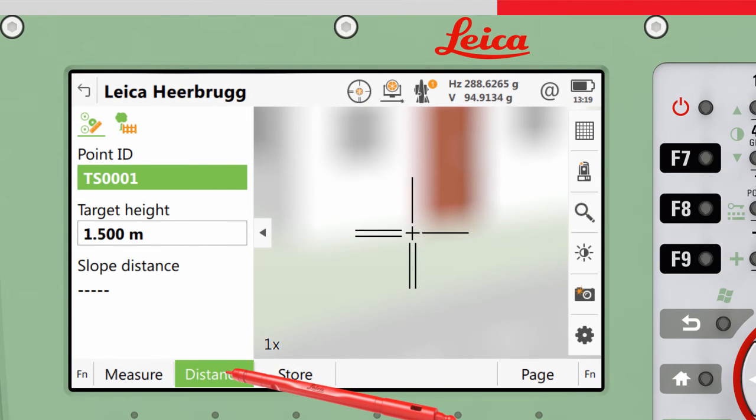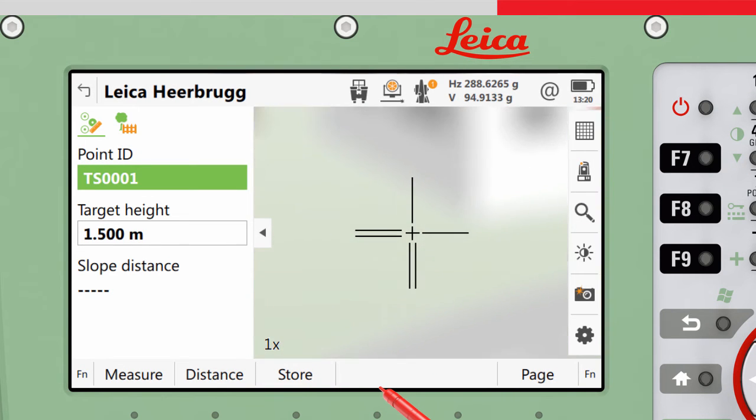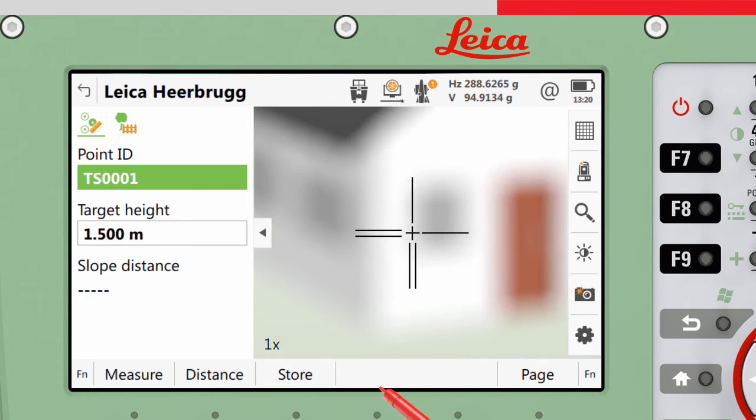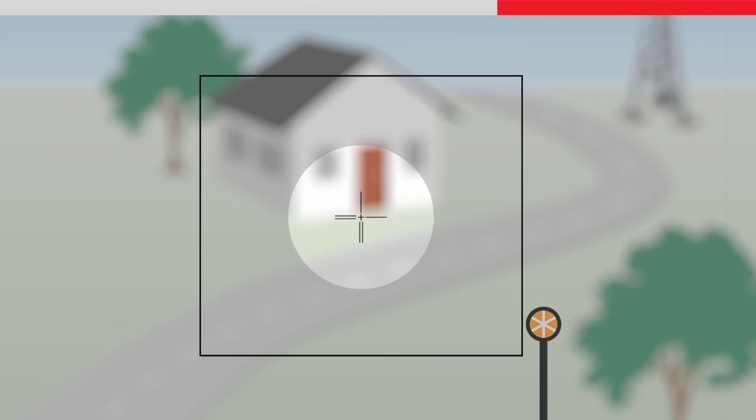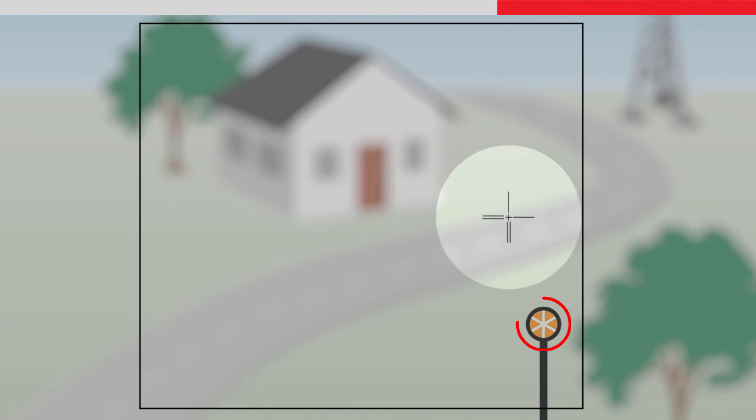After making a fine search, if the instrument does not find a valid target within the search window, a message will appear. Pressing search will perform another fine search for the target, but this time the fine search window size is increased, in case the target was outside of the initial search window.